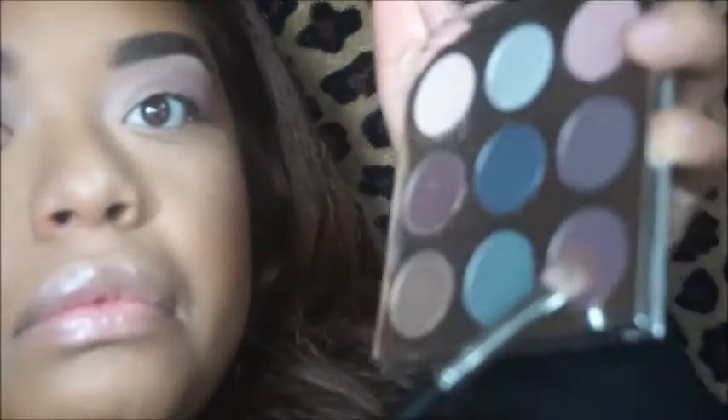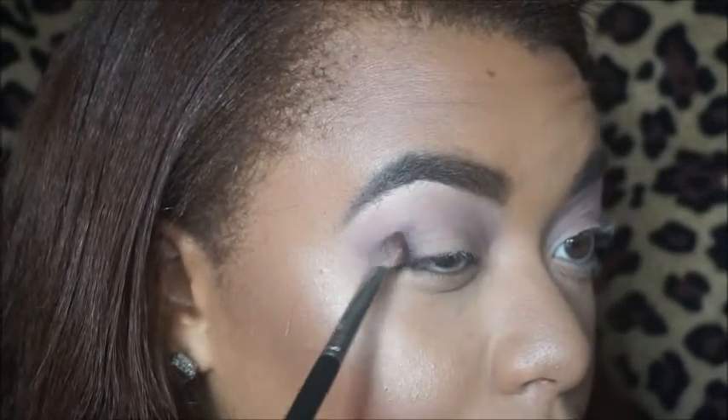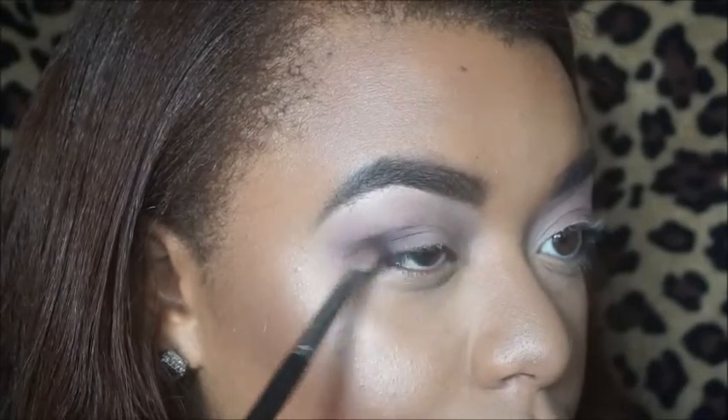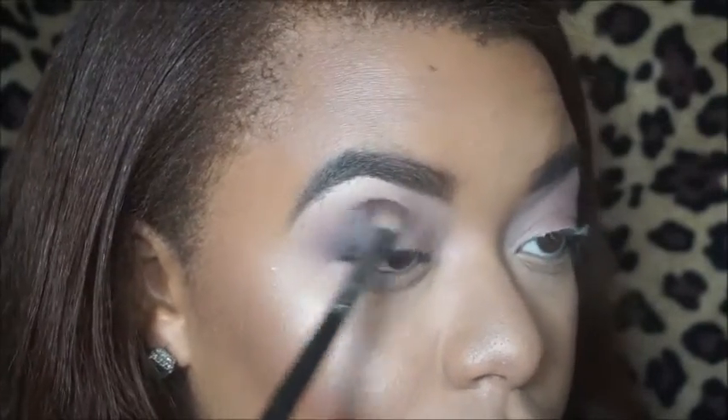Now I'm using a more dense brush and going in with that dark shade, putting it directly in the outer V. As you guys can see, that shadow is pigmented — I was not expecting it to be like that. Right now we just have to blend everything out.